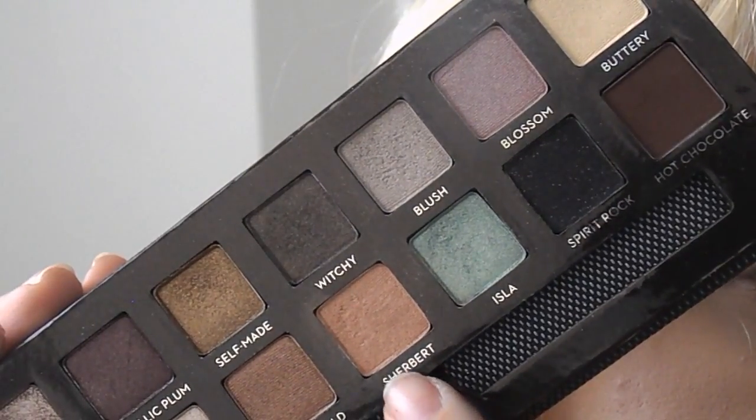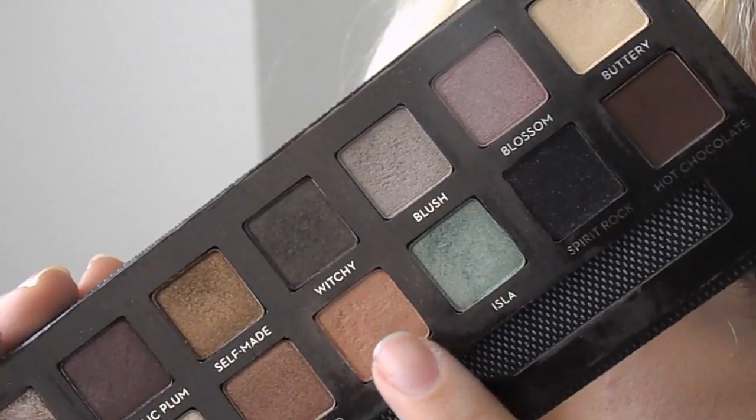To start out the look, we are going to take this sherbert color from the Anastasia Self-Made palette and I'm just going to place this right above the crease of my eye. I want to have a nice blend of color, so I'm going to use this as my transition shade and apply it on both my left and right eye.